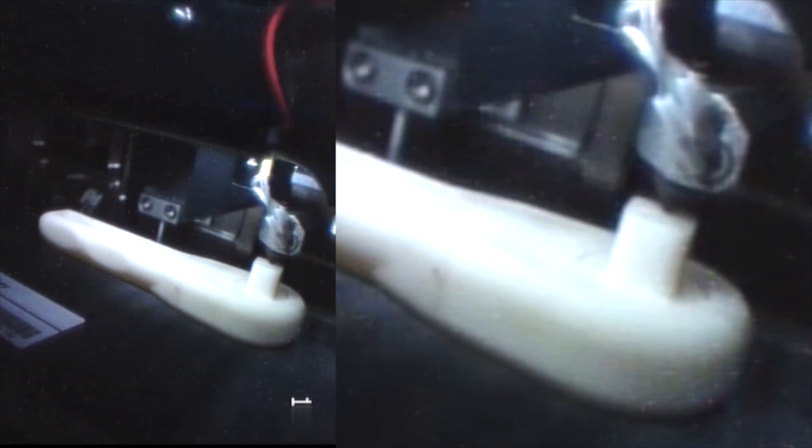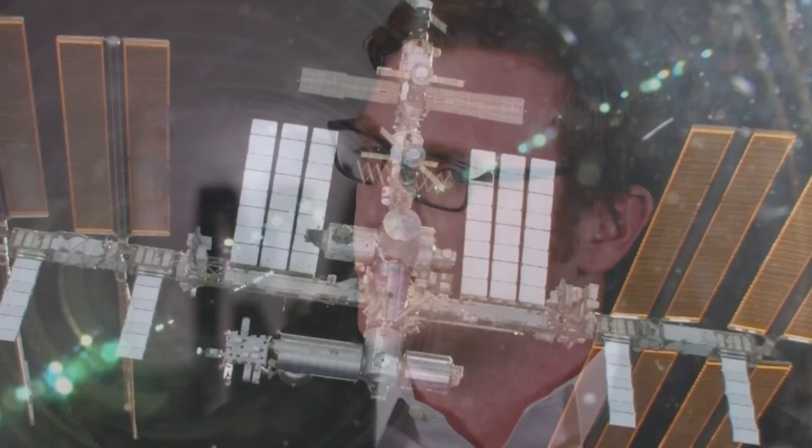If you want to send something to space, you can go to Florida, put it on a rocket, maybe go to Virginia — or you can come here to Made in Space, give us a file, and we can actually digitally send it. That's a lot easier on the station for the up mass and down mass, and that also gets science accomplished a lot more quickly.